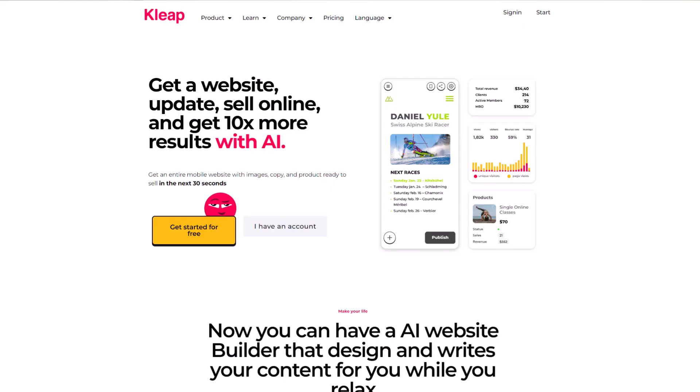Along with all of the other AI tools that seem to be popping up every day, you've probably noticed a number of AI website builder tools that promise to help you build a fully completed, fully functional website in just a few minutes. But the big question really is, should you actually be using these AI website builders to build websites? And that's exactly what I want to talk about here.